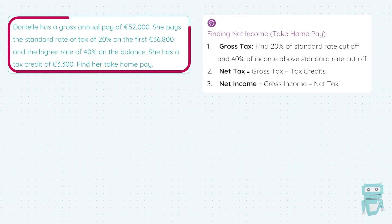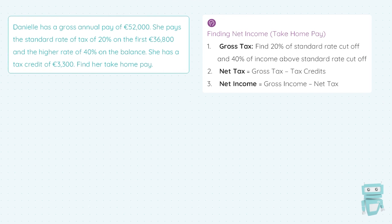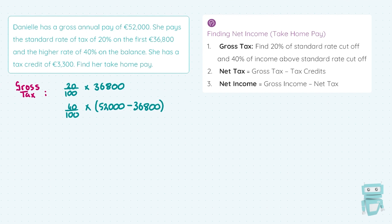Danielle has a gross annual pay of €52,000. She pays the standard rate of 20% on the first €36,800 and the higher rate of 40% on the balance. She has a tax credit of €3,300, and we're asked to find her take-home pay — a reminder that take-home pay is the same as net income. Following the steps: first, calculate gross tax. We do 20/100 × €36,800 for the standard rate, then 40% on the balance, which is €52,000 − €36,800.